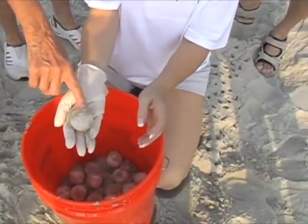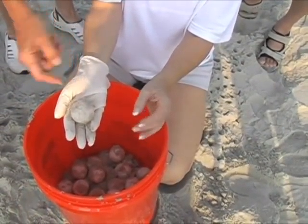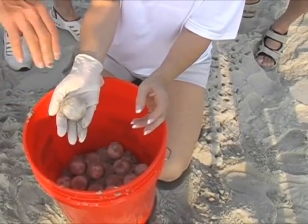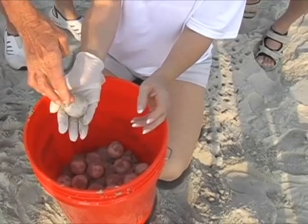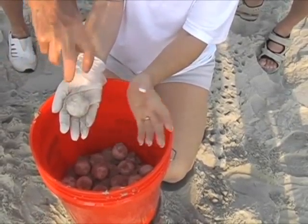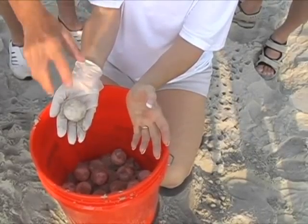The turtle is developing at this area of the egg, and the yolk is on the bottom. If we were to turn it over, the yolk would fall on the developing turtle and it would not develop. That's why we have to keep it oriented the same way, up and down.